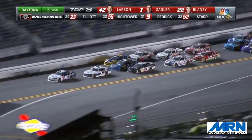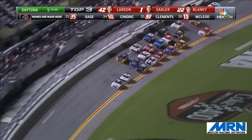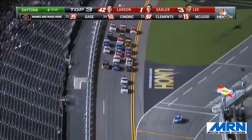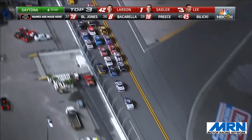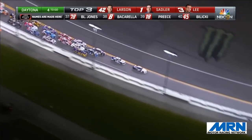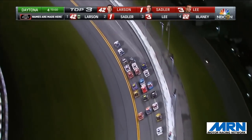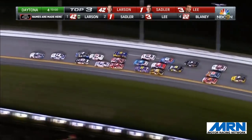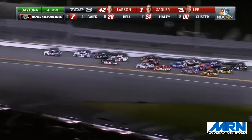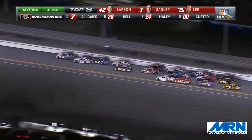They're stacked up three wide from third on back. Shane Lee at the bottom, Justin Allgaier in the middle, Ryan Blaney on the top side. They are three wide, four rows deep behind them. The way they're racing from third on back, it'll be a miracle if we get to the finish without another caution. At the front of the pack it's Kyle Larson right in Sadler's tire tracks. Elliott Sadler looking to the bottom — nothing there. They're three wide behind them, with lots of turbulent air as cars begin to dance and bob and move.